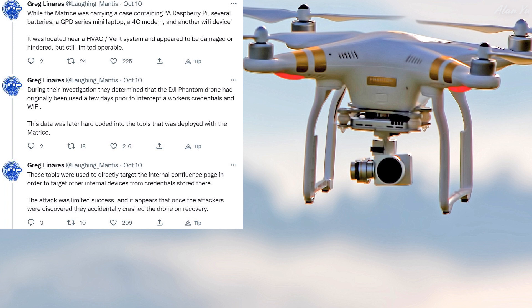That's kind of crazy, huh? It makes you wonder what exactly they were doing and what kind of data they were trying to take. During the investigation, they determined that the DJI Phantom drone had originally been used a few days prior to intercept a worker's credentials and Wi-Fi. This data was later hard-coded into the tools deployed with the Matrice. These tools were used to directly target the internal Confluence page in order to target other internal devices from credentials stored there. The attack was deemed a success, and it appears that once the attackers were discovered, they accidentally crashed the drone on recovery.